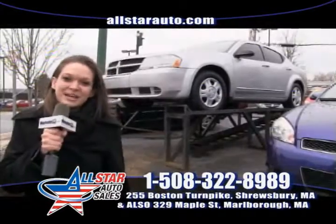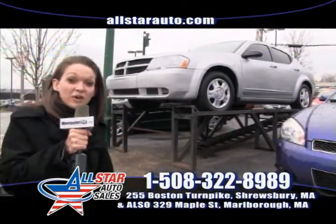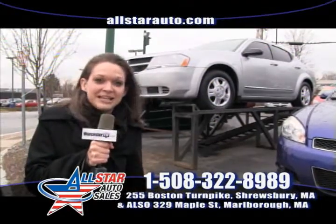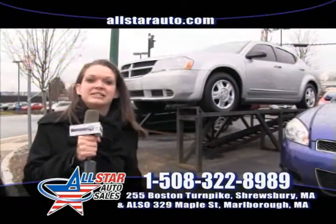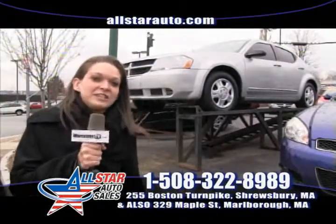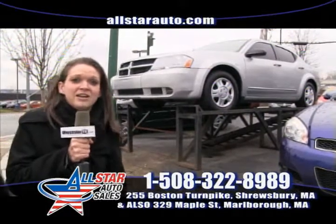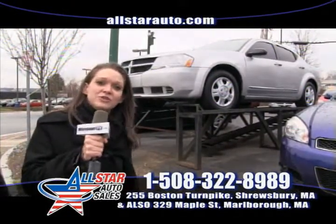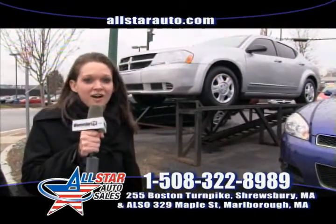Up first on today's episode we have our weekly special — a Dodge Avenger, 2008, very low miles. Come on down, stop in, take a test drive. It's very affordable. Good credit, bad credit, doesn't matter. Come on down. Visit us at 255 Boston Turnpike, also known as Route 9. Call 508-322-8989 or visit us on the web at AllStarAuto.com.